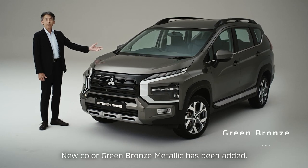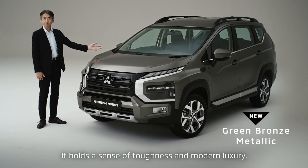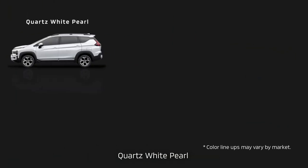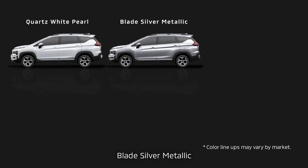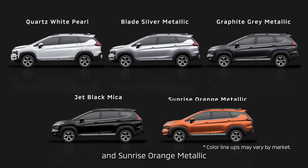A new color, green bronze metallic, has been added. It holds a sense of toughness and modern luxury. Other colors in the line-up include quartz white pearl, blade silver metallic, graphite grey metallic, jet black mica, and sunrise orange metallic.